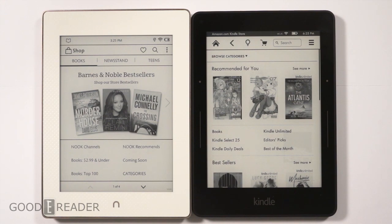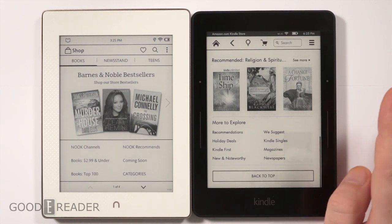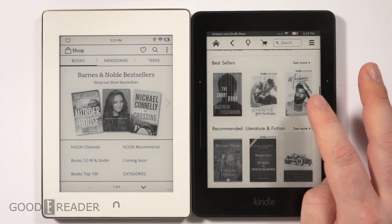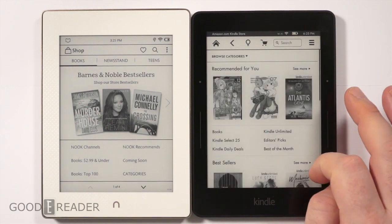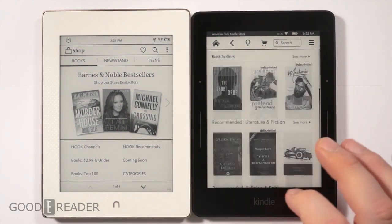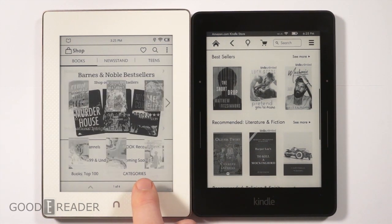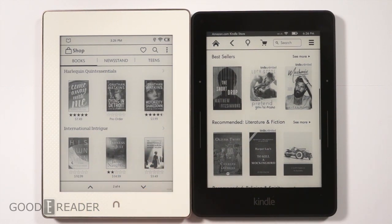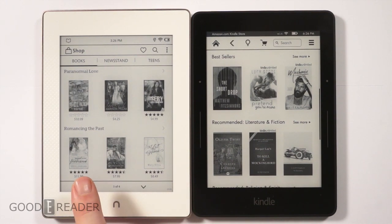We have the stores loaded up on both of these e-readers. Amazon tries to fit more stuff on screen at any single time and really promotes services such as Kindle Singles, Kindle Unlimited — their unlimited ebook subscription program — editors' picks, and things like that. With Barnes & Noble, they make better use of screen real estate, relying on arrows, and everything loads up pretty quickly.